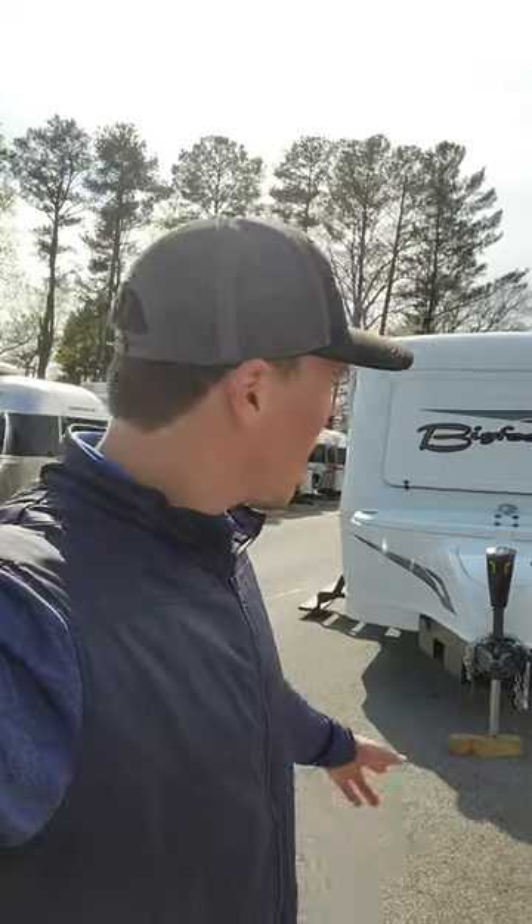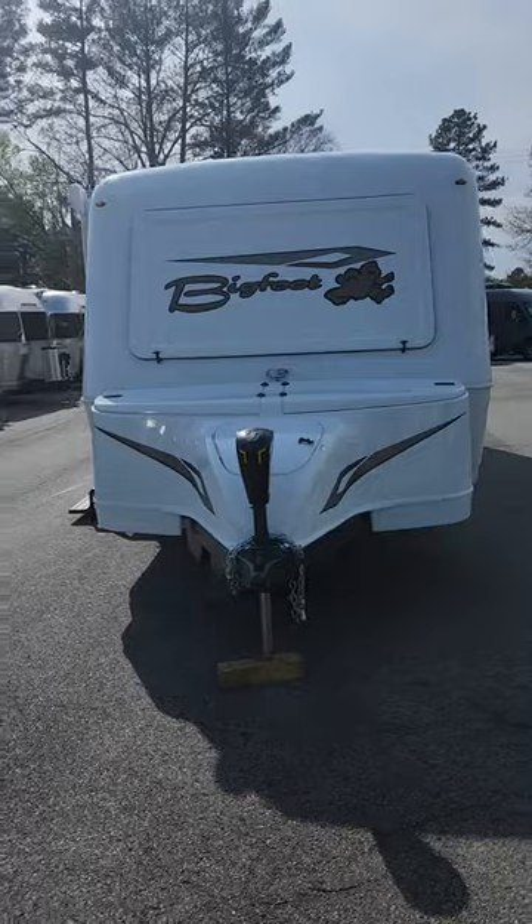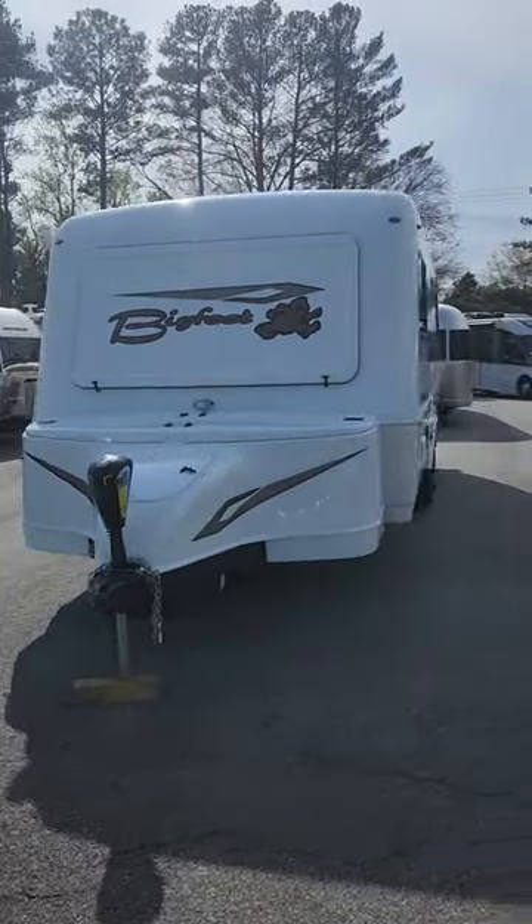How's it going today, y'all? Colton Laidlaw with Southland RV. I wanted to bring you another one of our new arrivals. This is the Bigfoot 25-foot twin option. And yes, it is a Bigfoot — it has shown its lucrative face.